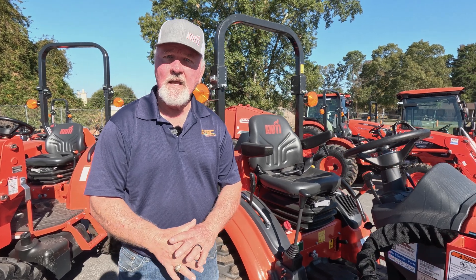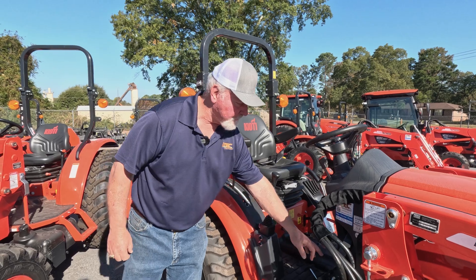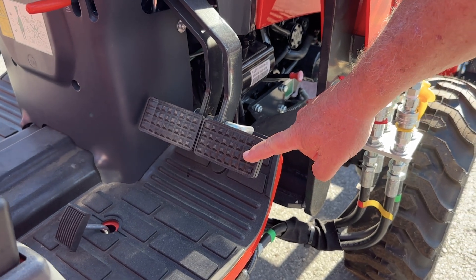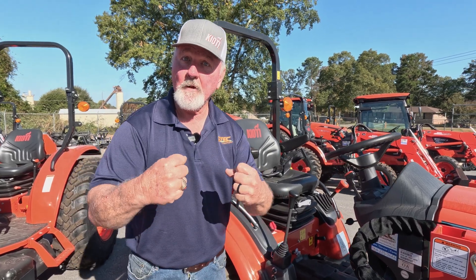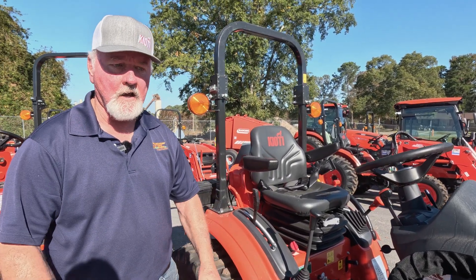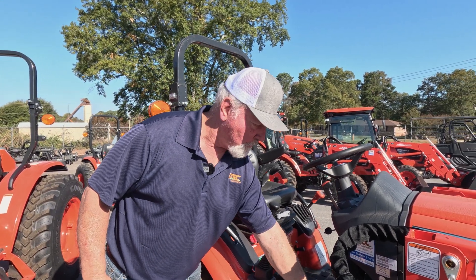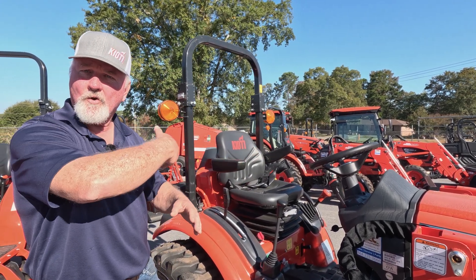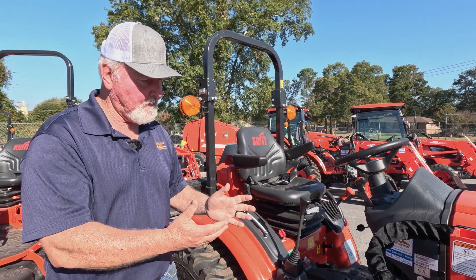Another thing about a manual transmission is the braking system. In a tractor braking system, you generally have a double brake pedal — a left pedal and a right pedal. The left pedal controls the left tire, the right pedal controls the right tire. Ninety-nine percent of the time you want both locked together so when you mash it, you come to a stop. But say you're bush hogging and you want to turn quickly to the left — you can release the pedals, mash your left brake, and that will hold that tire steady and turn you around faster. That is an advantage to a manual transmission.